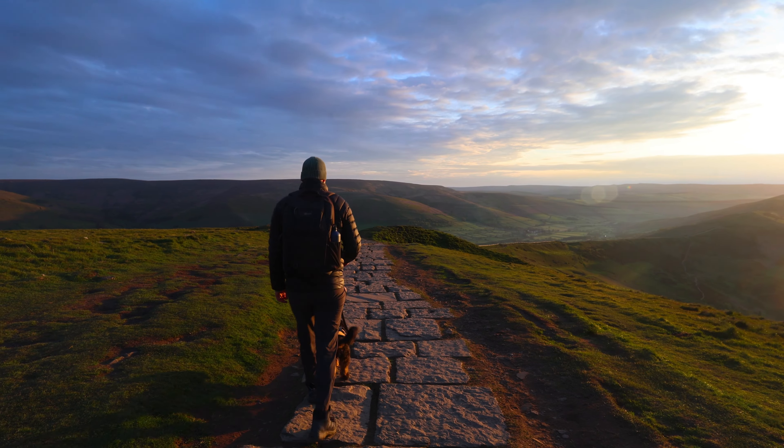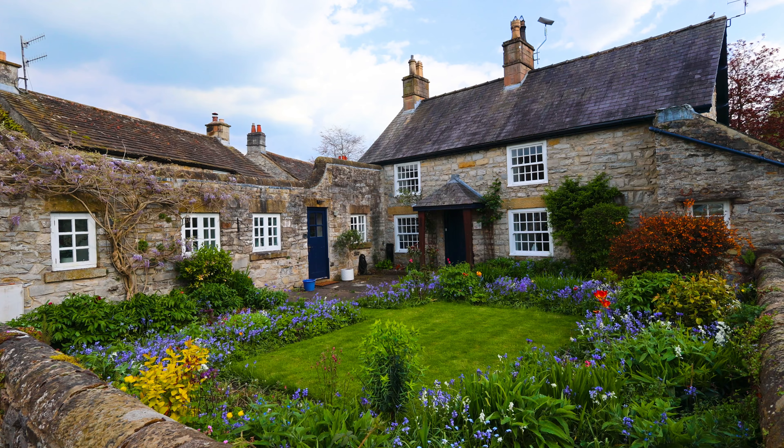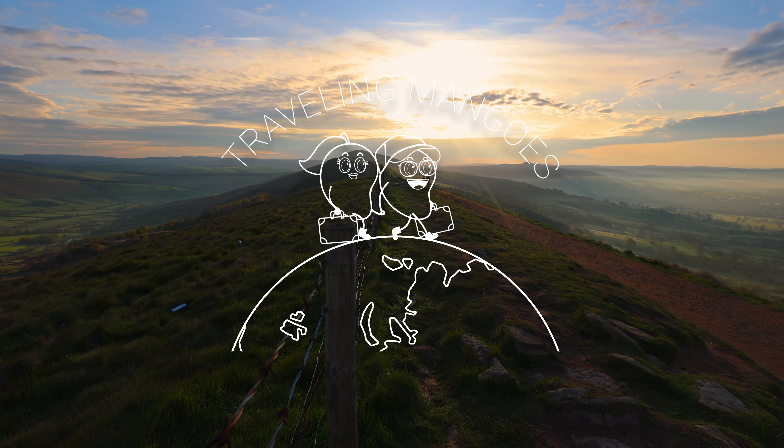Where can you find some of the most incredible hikes and picturesque villages just a few hours outside of London? Keep watching to see our top places to hit in the idyllic Peak District. We're in the Peak District and we've got four days here. There are so many things you could possibly do, but we're going to narrow it down to our top seven highlights.